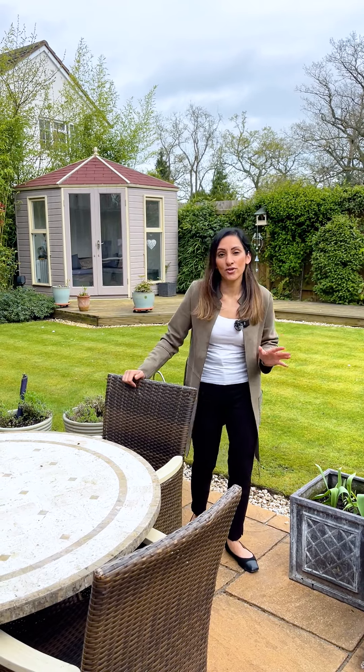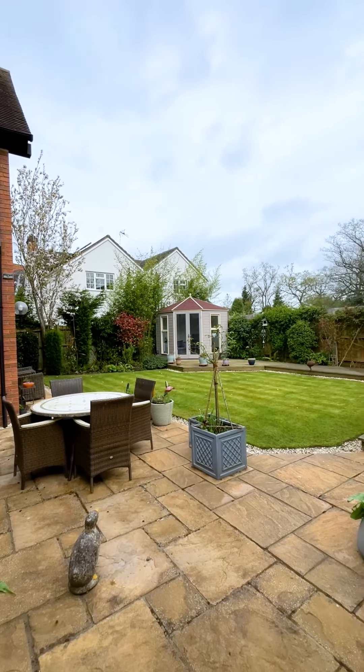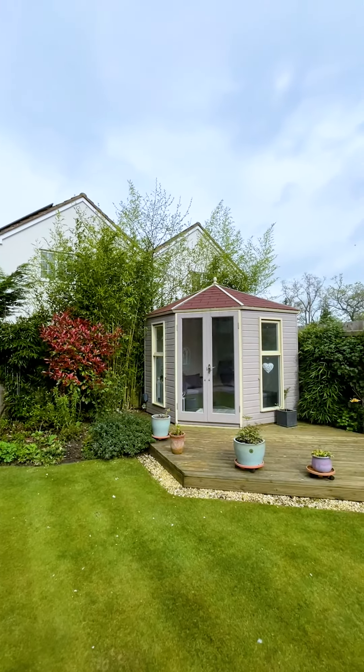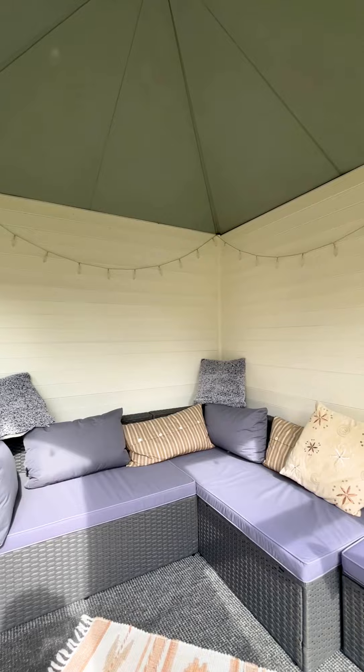Outside we've got an easy to maintain east-facing garden with park decking and patio area. There are two side entrances and access into the double garage.